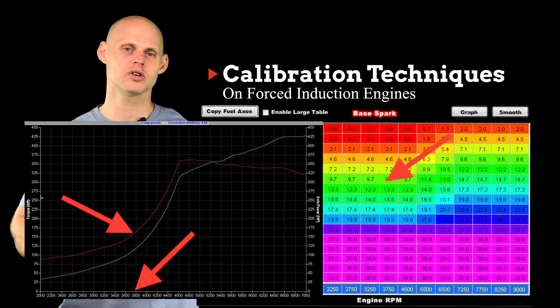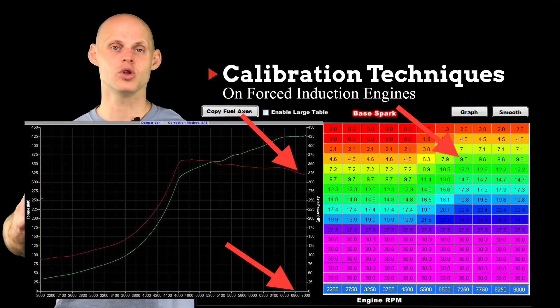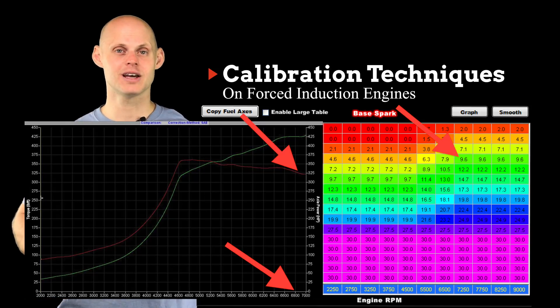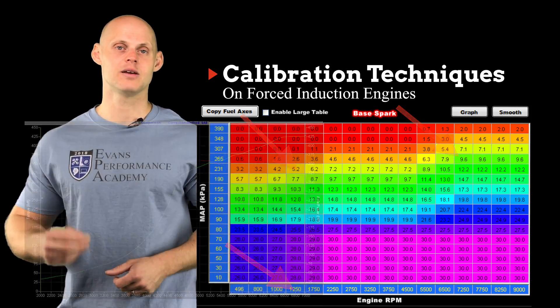Below that peak boost point, we're not so concerned. Above that point, we can definitely put a little bit more ignition timing in. But at that peak torque and peak boost point, we're going to have to pull some spark timing. That's going to help with knock or pre-ignition as well as keep the engine reliable long-term. Any engine, whether it's a V8 or a four-cylinder, we're going to apply this same technique — wherever the peak spool-up and peak boost is, that's going to be the lowest point where we should have our spark timing in the table.